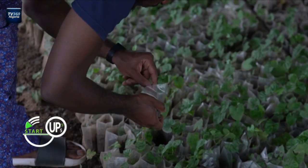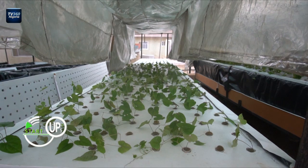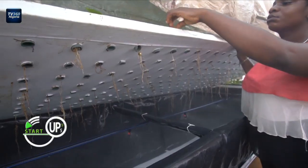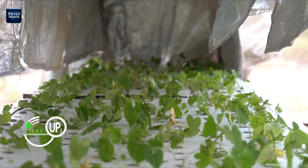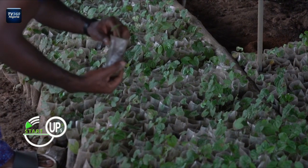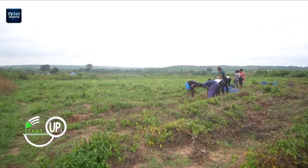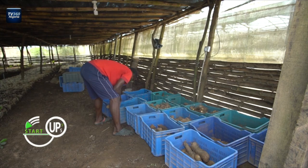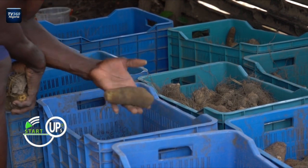Rather than plant yam seeds in the soil, PS Nutraceuticals procures yam vines and plants them in an aeroponic system — a farming technique of planting crops in the air while they absorb nutrients in a misted environment. After three or four months in the greenhouse, the vines are introduced to sand in the nursery to strengthen their roots. After one month in the nursery, the vines are transplanted to the field where they grow into yam seeds. Agricultural experts say the aeroponic system beats the traditional way of cultivating yam because it produces far more yield in a shorter time.